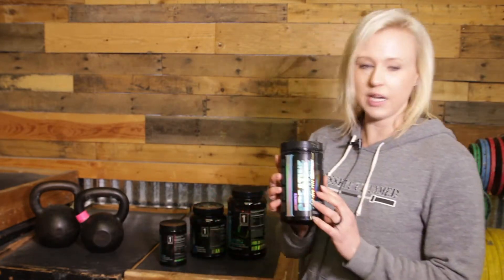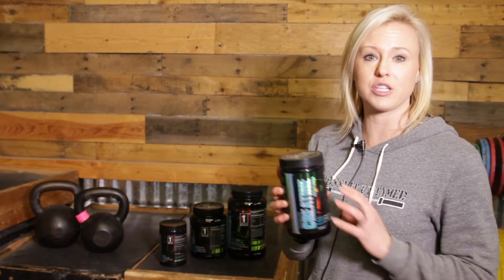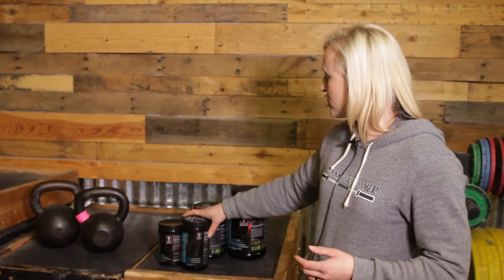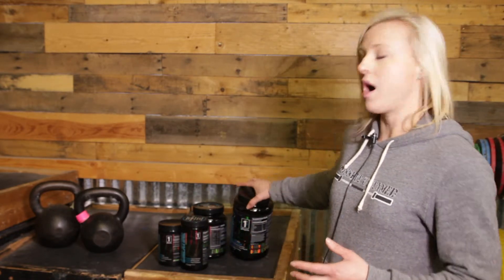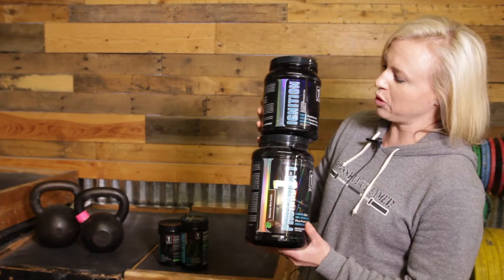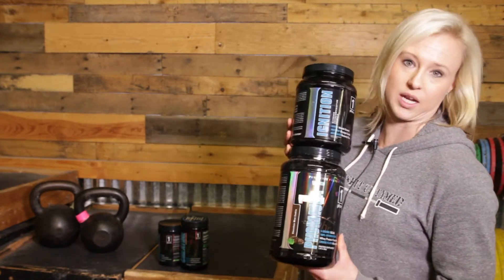And then creatine, just a muscle supplement, to help replenish that creatine storage in your muscles and then help those muscles grow and stay strong. So that is my go-to post-workout stack. If you're looking for just an easy post-workout stack though, I would go with these two — the post-workout protein and the Ignition.